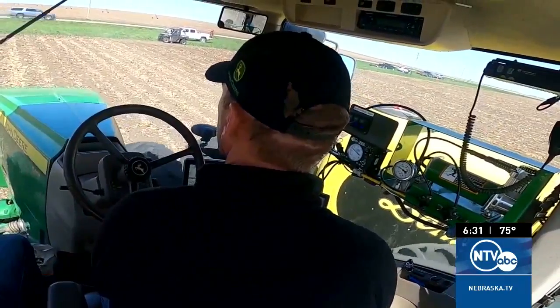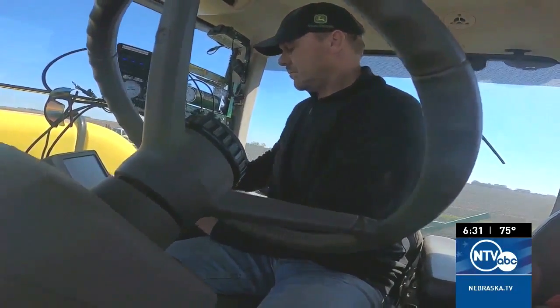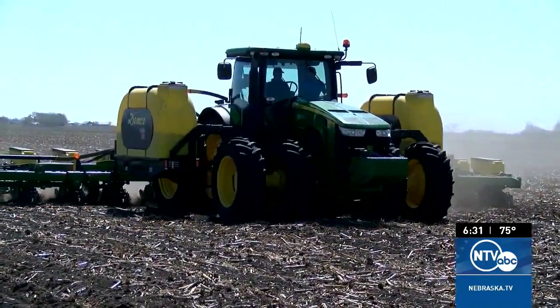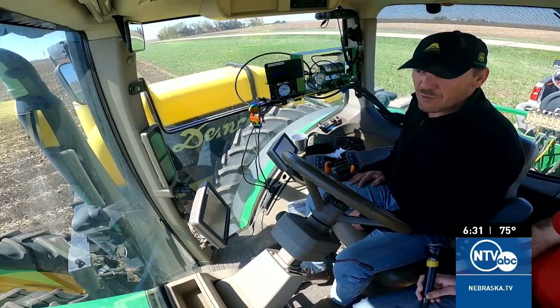Grant Dozie is donating his time and land to help other farmers maximize their investment. The local Corn Growers Association plants this plot to see how different seed companies stack up compared to each other and which is the better hybrid. We always go corn on corn.